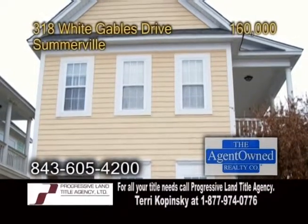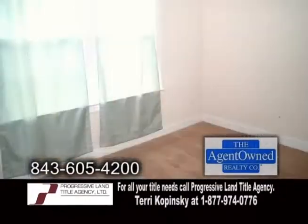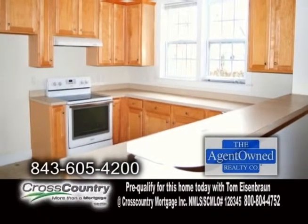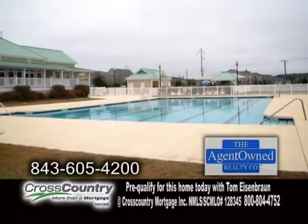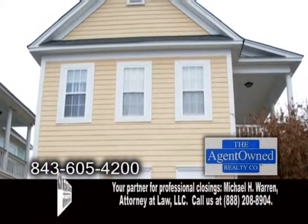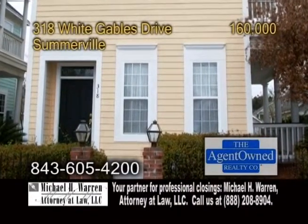A single-family detached home in Somerville, located in White Gables. This home offers three bedrooms and two-and-a-half baths. The kitchen features ample cabinet space. The formal dining room has hardwood floors, and the living room offers a fireplace. Amenities include two pools, miles of walking trails, two playgrounds, a soccer field, basketball court, tennis courts, and so much more. Contact Jim Mills of the Jim Mills team for further information.